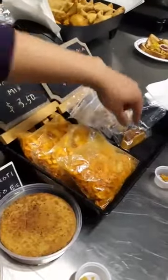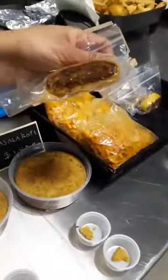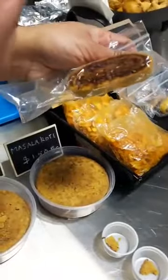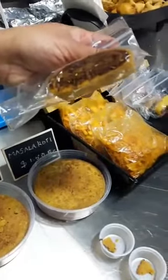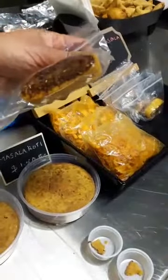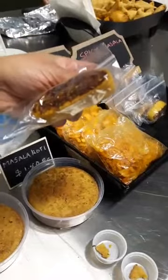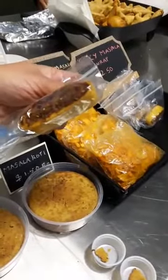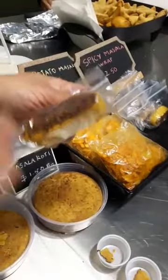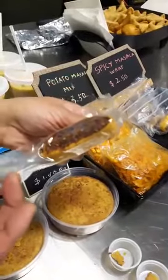We also have what is called a spicy masala wrap. It's basically a roll — a chickpea flour roll. It has a lot of spice, a lot of garlic, and a lot of coconut in it. This stays outside for a couple of days, actually up to about five to ten days is the shelf life. It is a little bit on the spicier side.